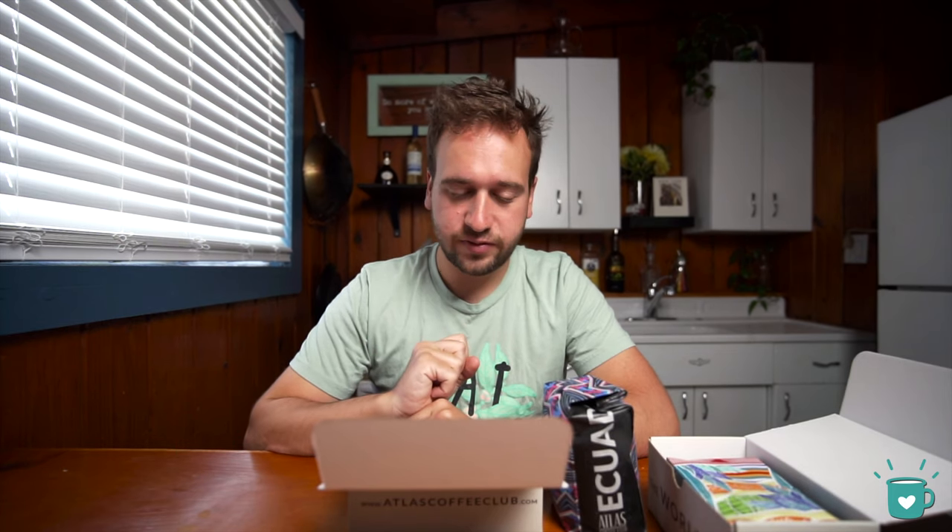This is a washed Ecuador with cocoa powder, red apple, and grape jam tasting notes. They recommend brewing it with an AeroPress, which I do have, so maybe I'll use that. I'm going to get out my AeroPress and make some coffee. For the sake of this video I'm not going to walk through the full process, but if you're curious about the AeroPress recipe I'm using, here it is — let's get brewing.